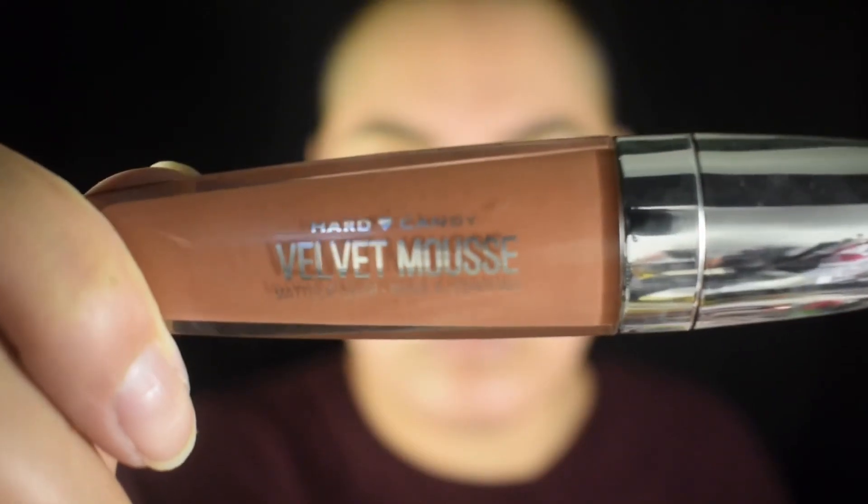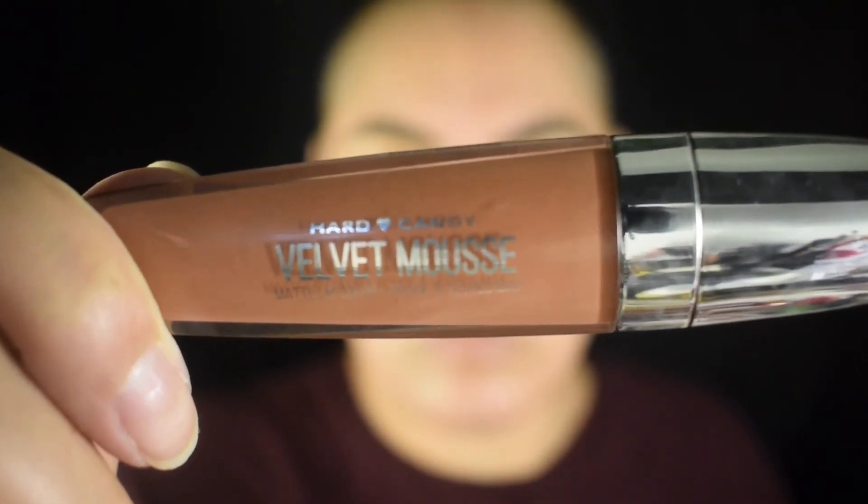For my lips I'm gonna go with nude, starting off with my NYX Downtown Beauty lip liner and then filling it in with my Hard Candy Velvet Mousse Matte lip color in Davido. Once I've gotten it blended out the way I want it, I'm gonna finish the lips off with my Ulta Juice Infused Lip Oil.